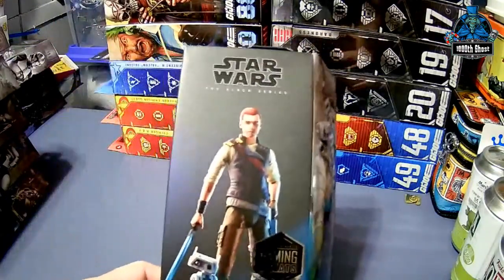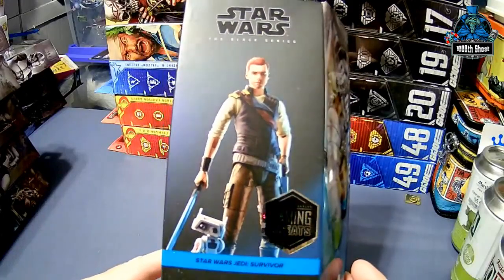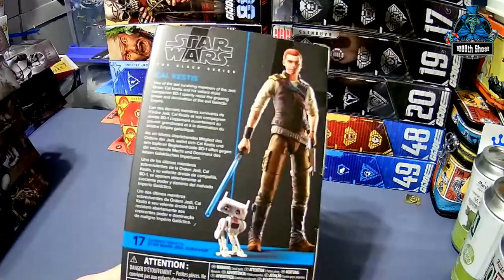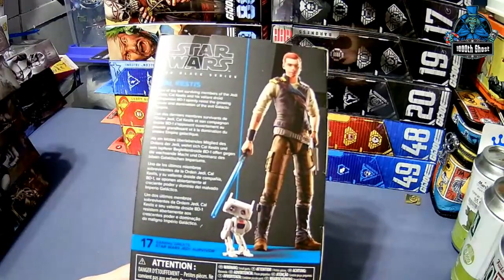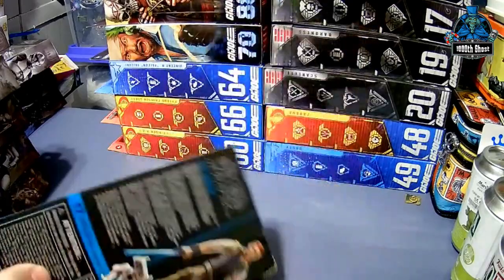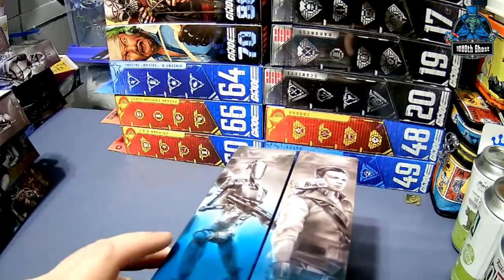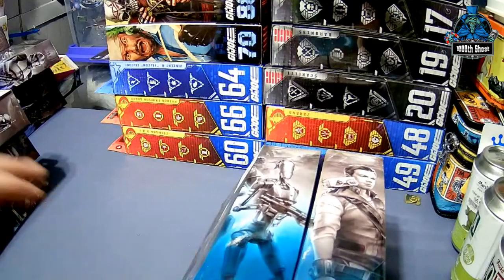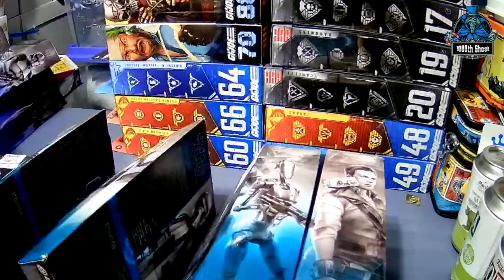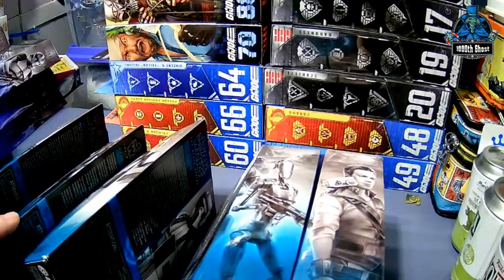And then Cal Kestis from Jedi Survivor — he comes with BD-1. There are obviously a couple missing in there somewhere.